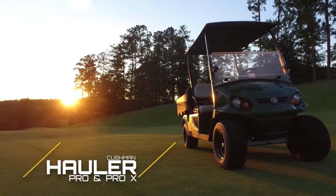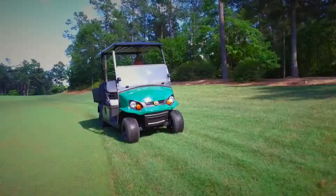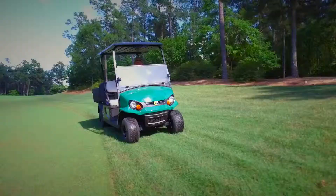The hauler Pro and Pro-X electric models feature an energy-efficient 72-volt AC drivetrain that generates a 50-mile range and has proven power to outperform gas models.